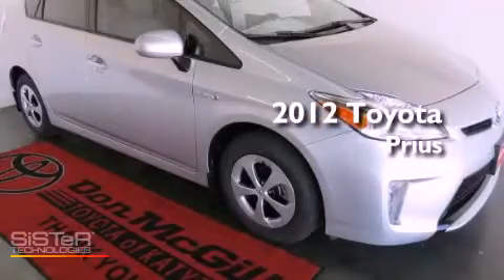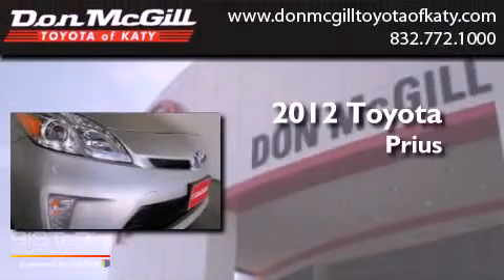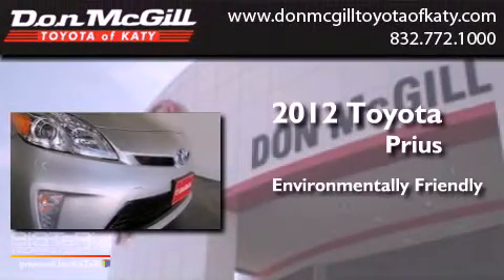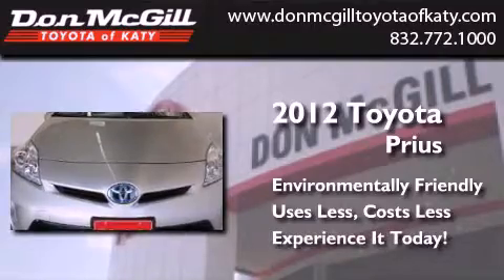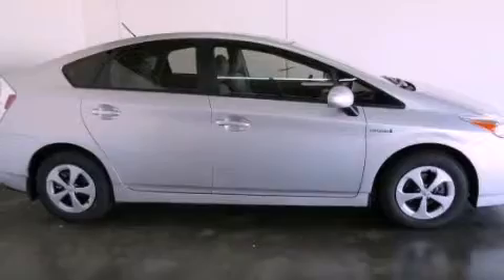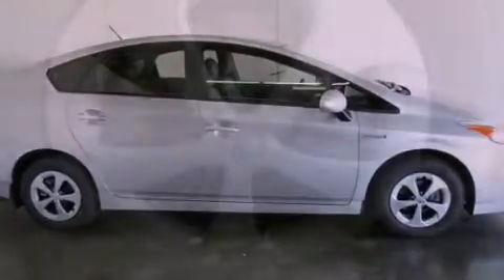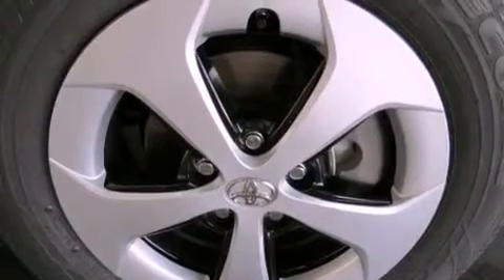This is a brand new 2012 Toyota Prius. Features include commercial-free satellite radio, air conditioning, cruise control, an engine immobilizer theft deterrent system, traction control, and side curtain airbags.